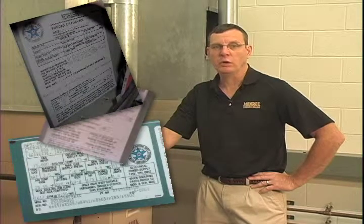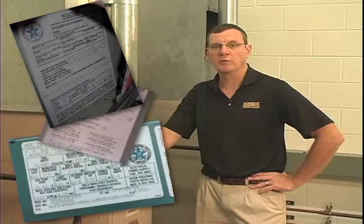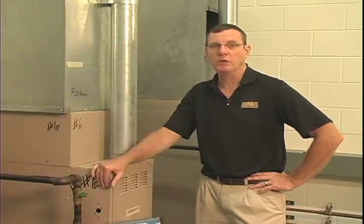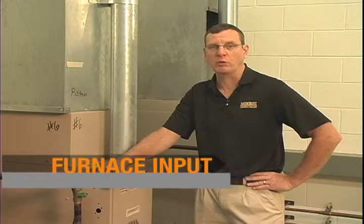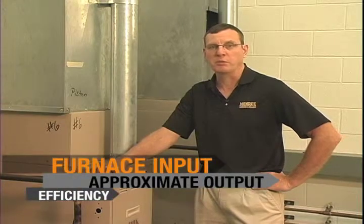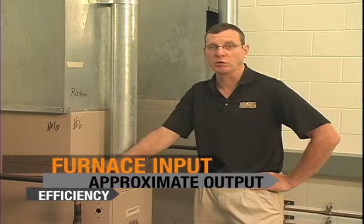The tag will be located somewhere inside or outside the furnace. Sometimes it is easy to locate, other times it's not. Most manufacturers give you both ratings, but some only give you the input rating.